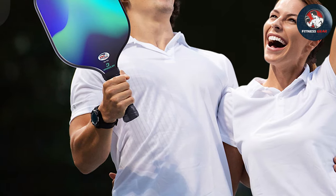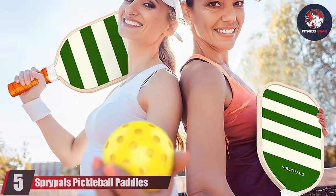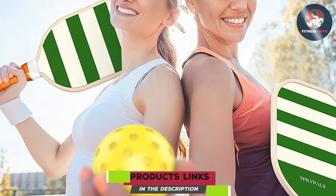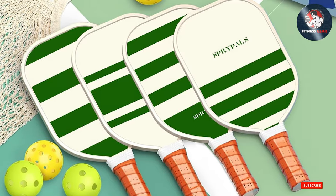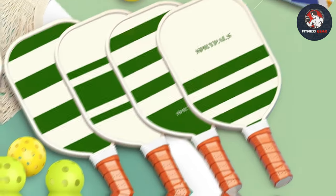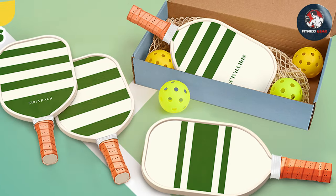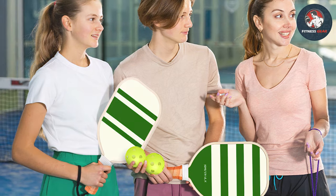Number five: Sprypols pickleball paddles — trusted and approved by the USAPA. Engineered for excellence and designed with player performance in mind, these paddles are a perfect fusion of style, functionality, and durability. Their sleek, eye-catching design turns heads on the court, and the aerodynamic shape reduces drag for faster swings and more precise shots, while the comfortable grip minimizes hand fatigue.